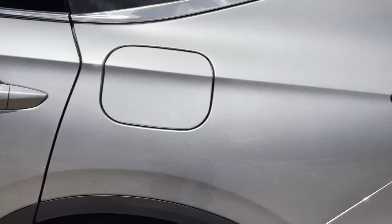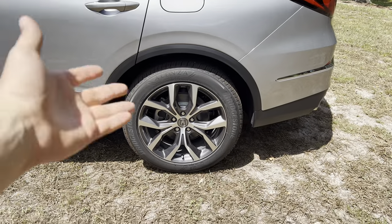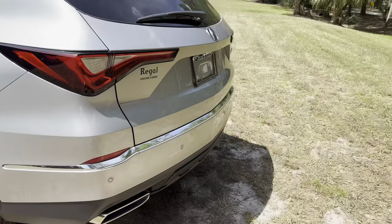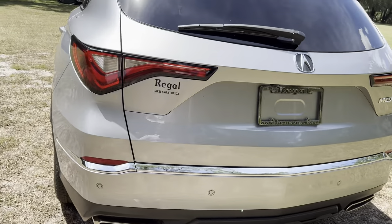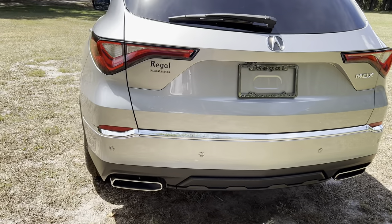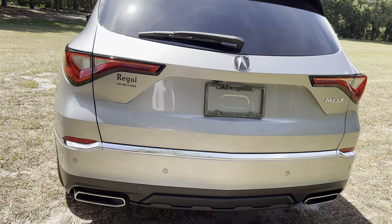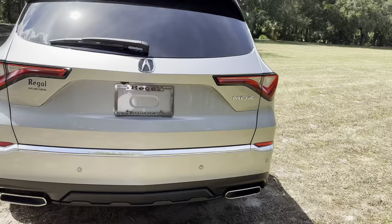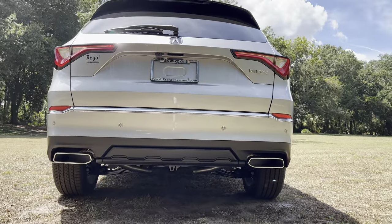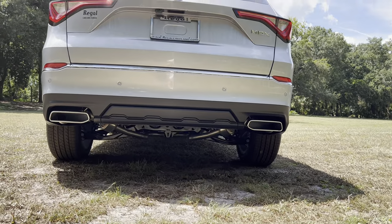Out back, still the same 20-inch rims. The only difference is a smaller brake caliper, plus more shiny chrome. LED taillights, turn signals, and reverse lights. Shoutout to Regal Acura in Lakeland for making this review possible. Full rear parking sensors — we don't get a 360-degree camera, which is reserved for the Advanced trim, but it's still nice to have front and rear sensors. Dual exhaust tips and a pretty aggressive rear styled area.